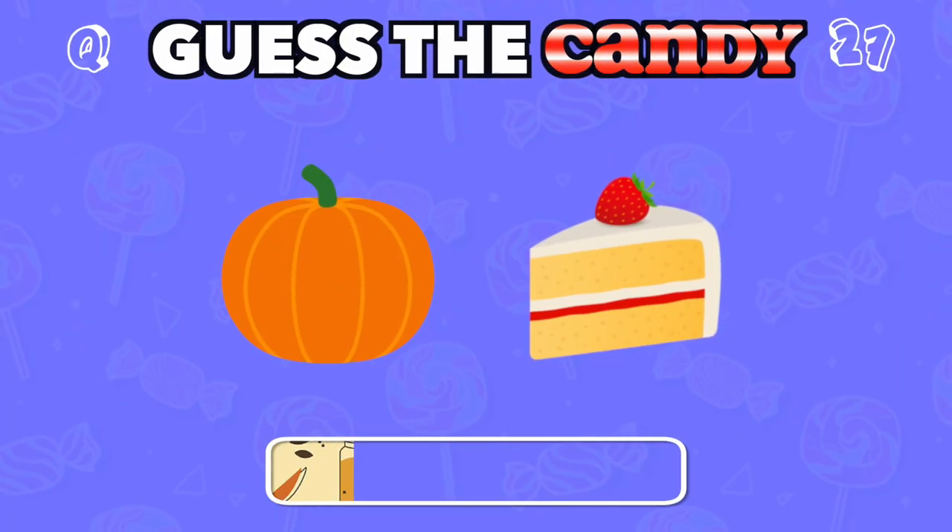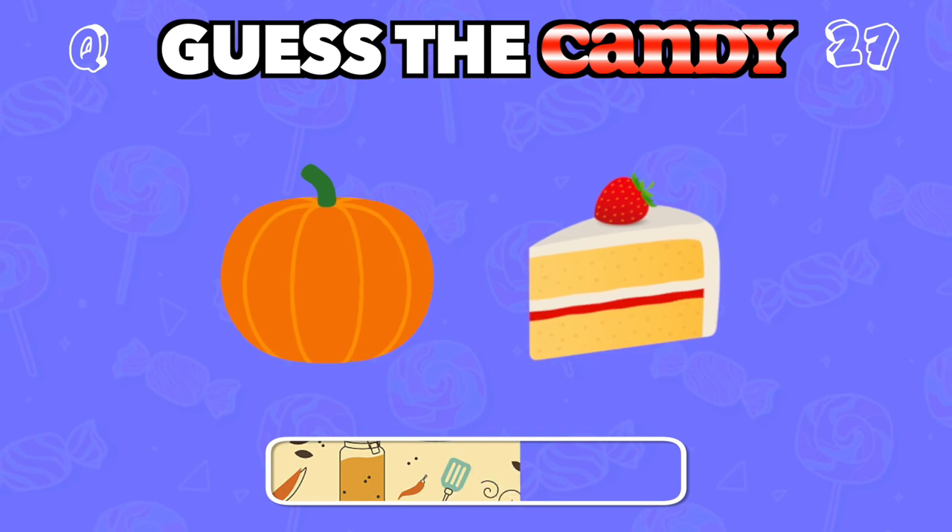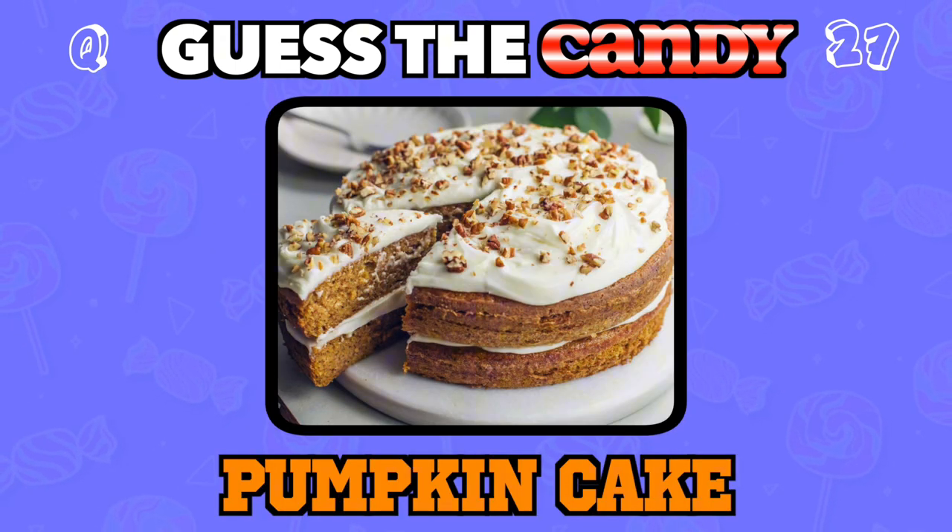A soft, spiced treat, perfect for fall and Halloween. Answer: Pumpkin cake.